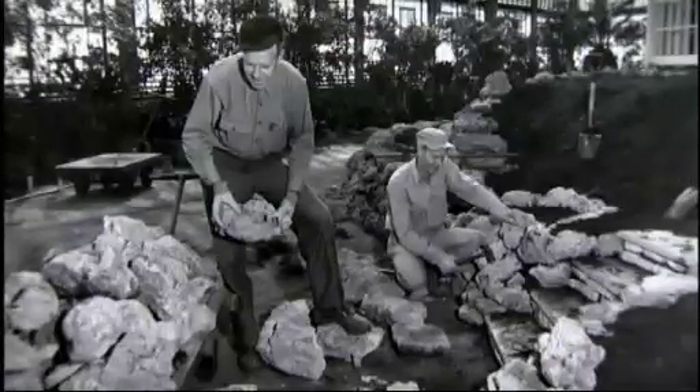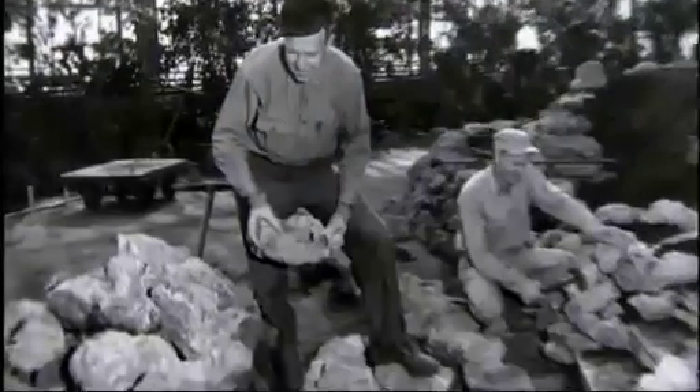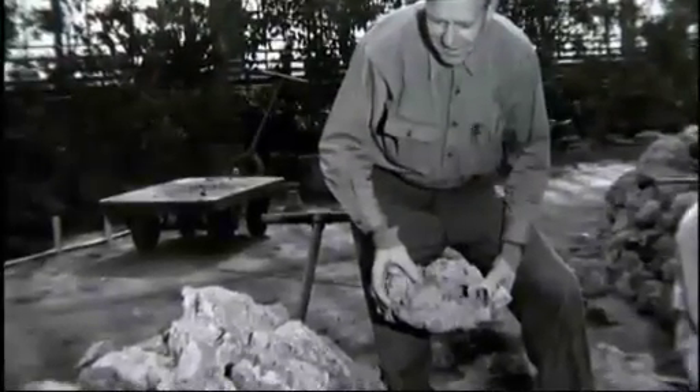Each day, workers would stack up the limestone and show it to Jensen. And then Jensen kept telling him, it's all wrong, it's all wrong, rip it out. This happened several times, and finally the man just threw up his arms and said, Mr. Jensen, I don't know what you want. And so Jensen said, do you know how to play the piano?